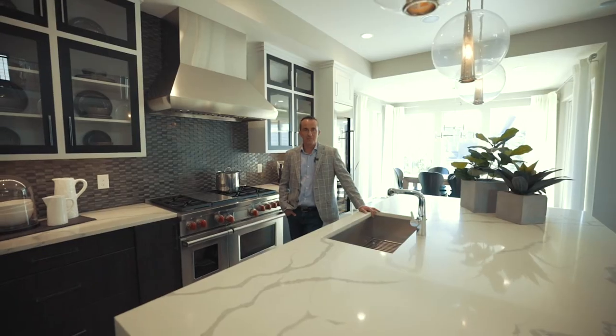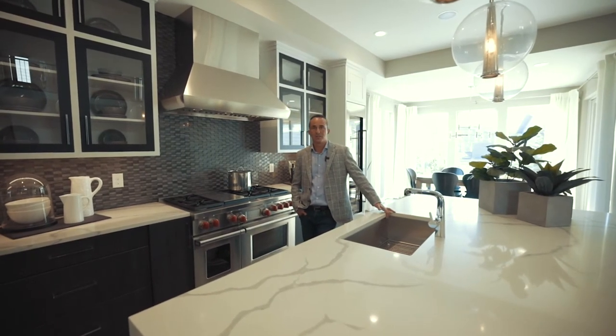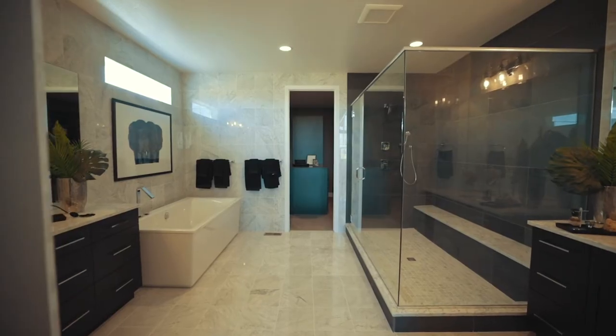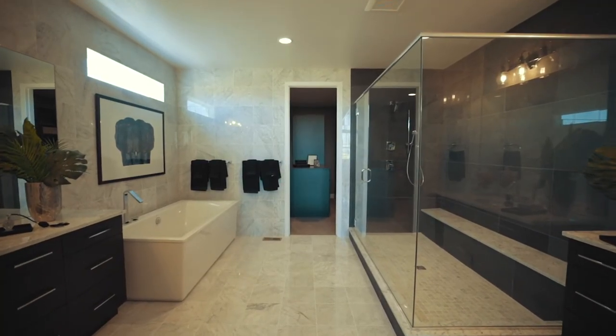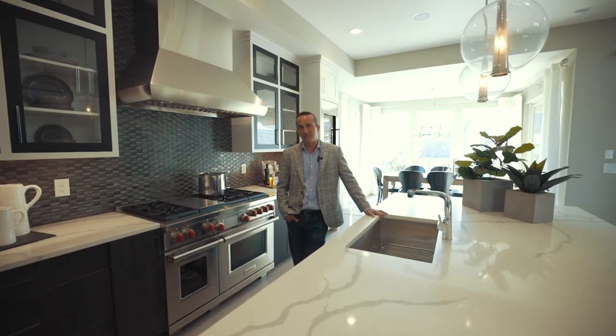When it comes to a master bathroom, people always want to make that an impactful space of the home. Today's trend is huge five-piece bathrooms with freestanding tubs and oversized showers with rain shower heads, including maybe a steam shower.